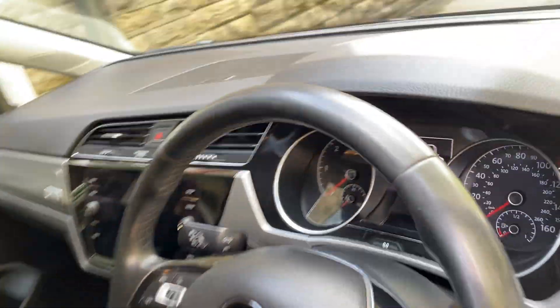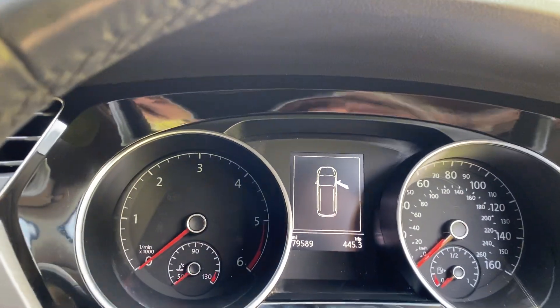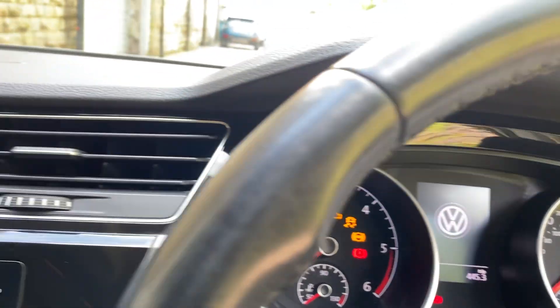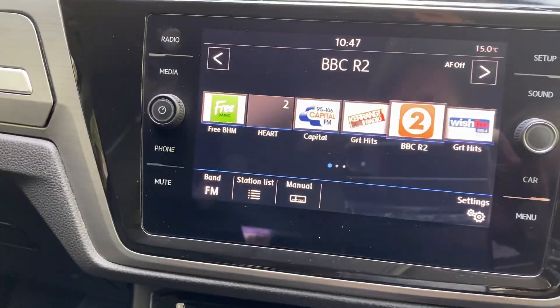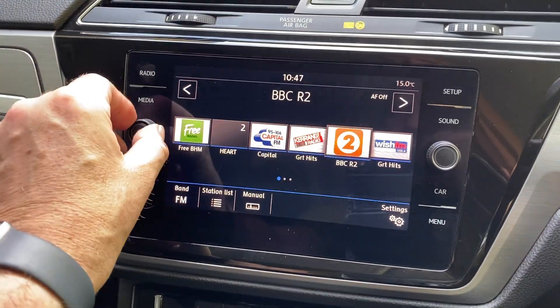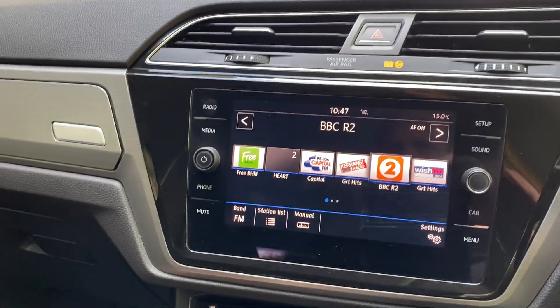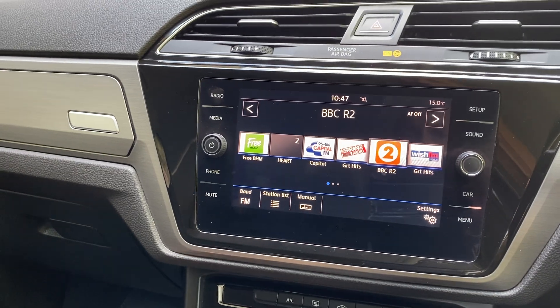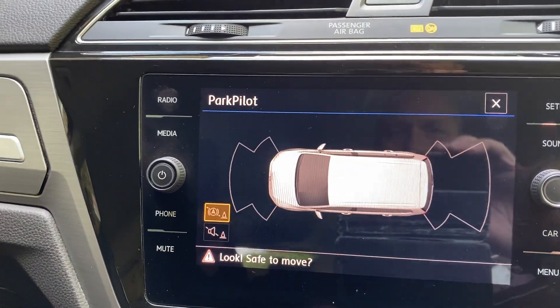Car's currently showing 79,589 miles. There's a touchscreen display there with all the bits and pieces you need for your radio etc. And we've got park pilot on this as well.